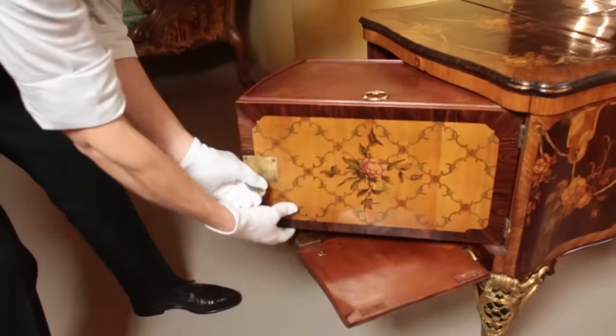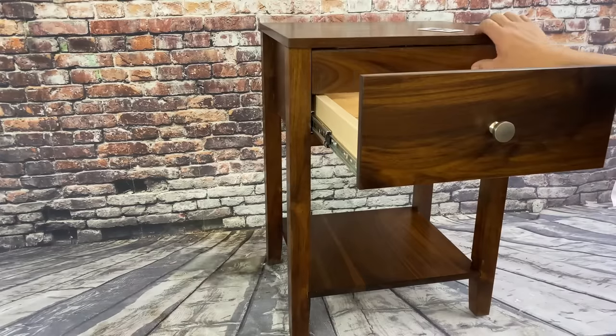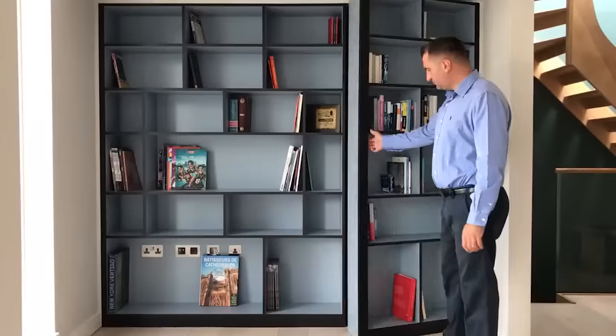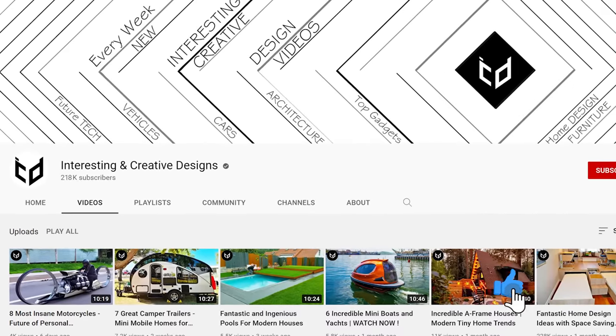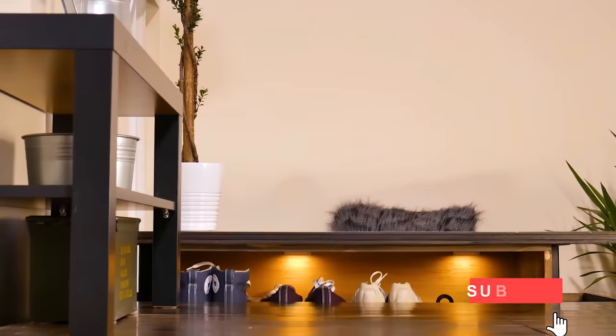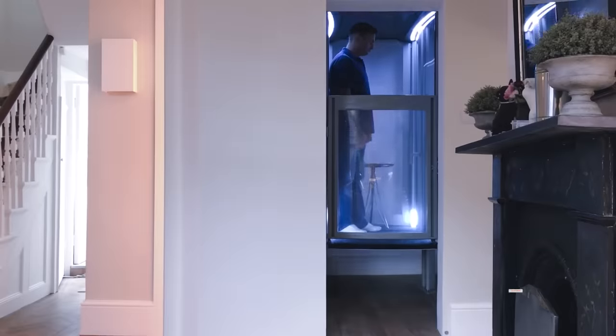When you become a homeowner, it's no fun to have regular old furniture, but sometimes you want to save space, and sometimes you just want to make sure you have a safe room to hide in. In those cases, hidden rooms and secret furniture really come in handy. You're watching the Interesting and Creative Designs channel, and we're taking a look at incredibly ingenious hidden rooms and secret furniture, part 5.